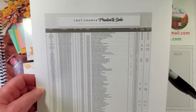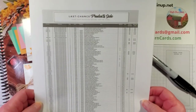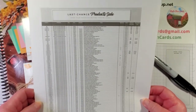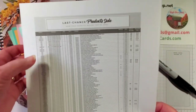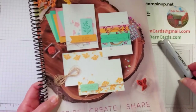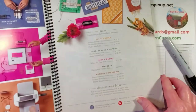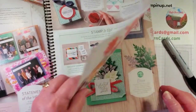Here is the retiring list if you print it out, which is really difficult to see unless you use a magnifying glass or you have much better eyes than I do. But you can enlarge it on the computer and see it a little bit better. It starts off with the beginning brochure, but I'm just going to cover the annual catalog. So if you have your annual catalog, let's go ahead and open it.